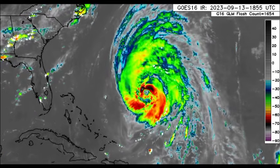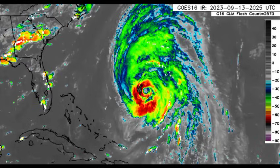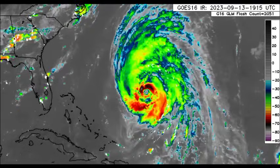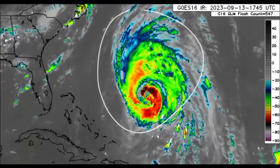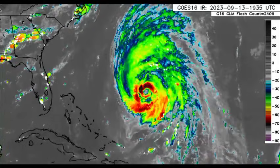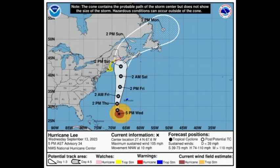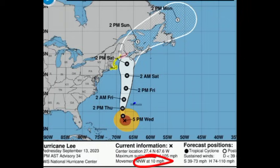Let us get things kicked off with Hurricane Lee. As we look at it on satellite, it is looking pretty defined as a hurricane, but it is slowly weakening — still a dangerous situation. It is sustaining winds of 105 miles per hour, down to Category 2 status, and it is moving to the north-northwest at 10 miles per hour. As it approaches the northeastern part of the U.S., it will accelerate.